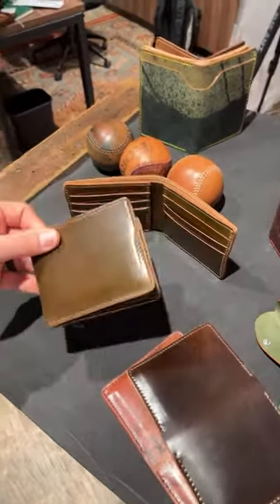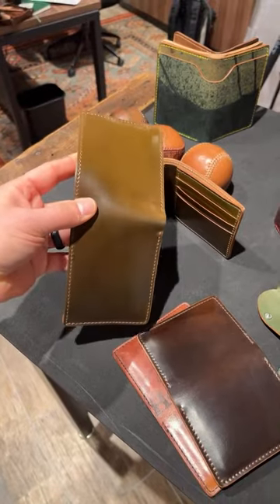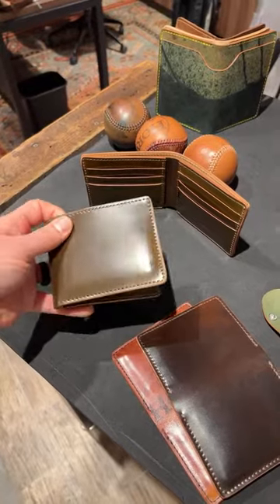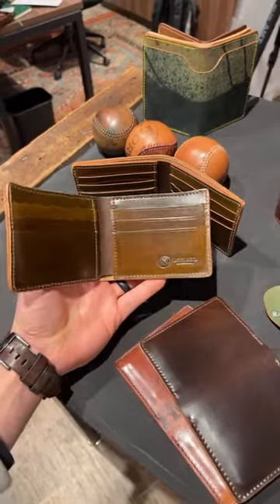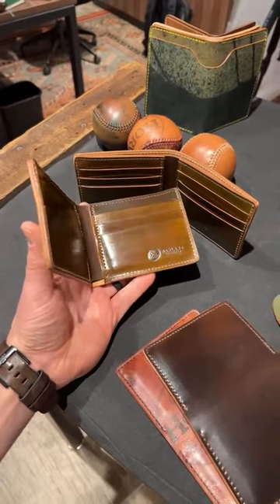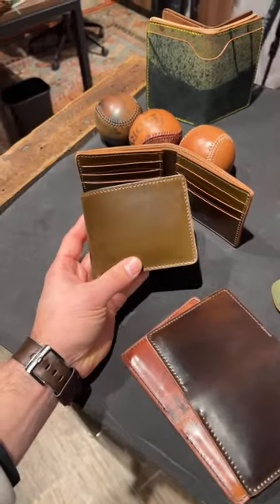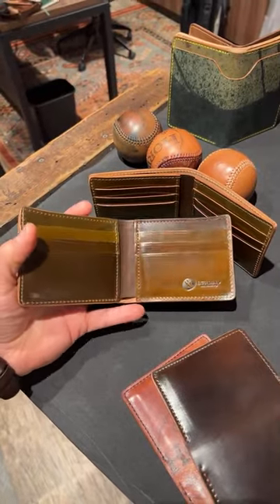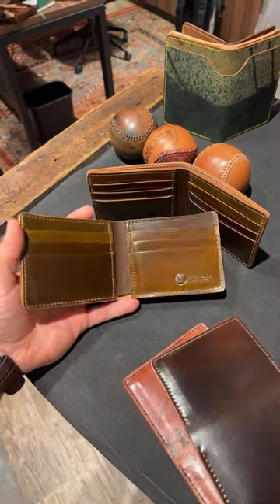I wanted to explain what this color is. You saw it on the thumbnail image for the video — this is a color from Horween Leather called Old Bronze Shell Cordovan. I spoke with the source yesterday, Skip Horween, to try to get the full story of whether or not this is the most rare color. Skip wouldn't let me go even that far. Basically, they don't offer this color, but when they feel like doing it and their bigger customers are asking for it, they will do it. So it's like not really a color you can just get.